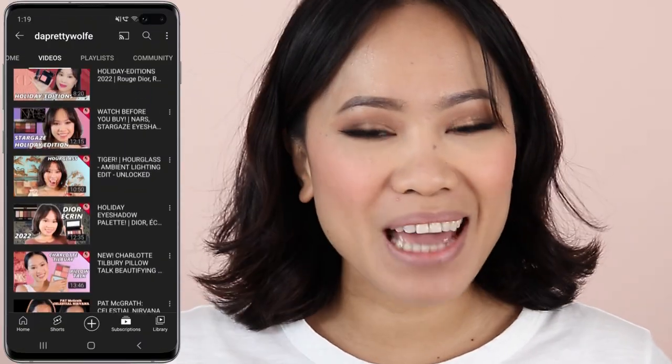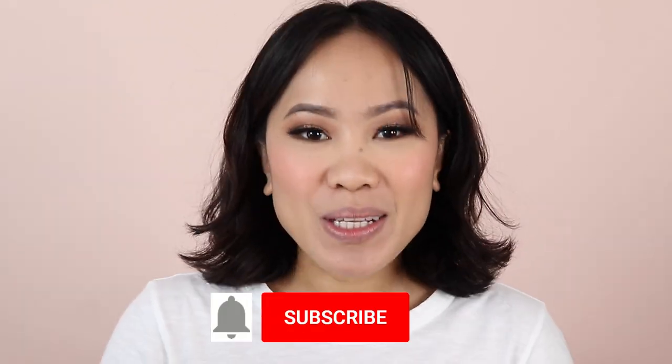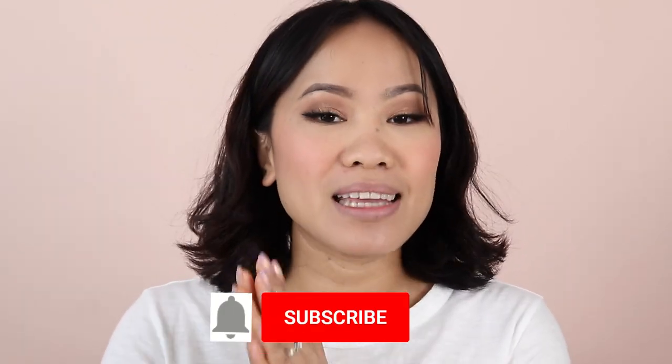Hey guys, welcome back! If you're new here, my name is Joji and I do makeup tutorials and makeup reviews on my channel. If you want to see more of my future videos, make sure you are subscribed. In today's video I will be showing you lip swatches of nude lipsticks. I have eight colors for you — these are some of the best nudes that I enjoy, and I cannot wait to show you all the shades.